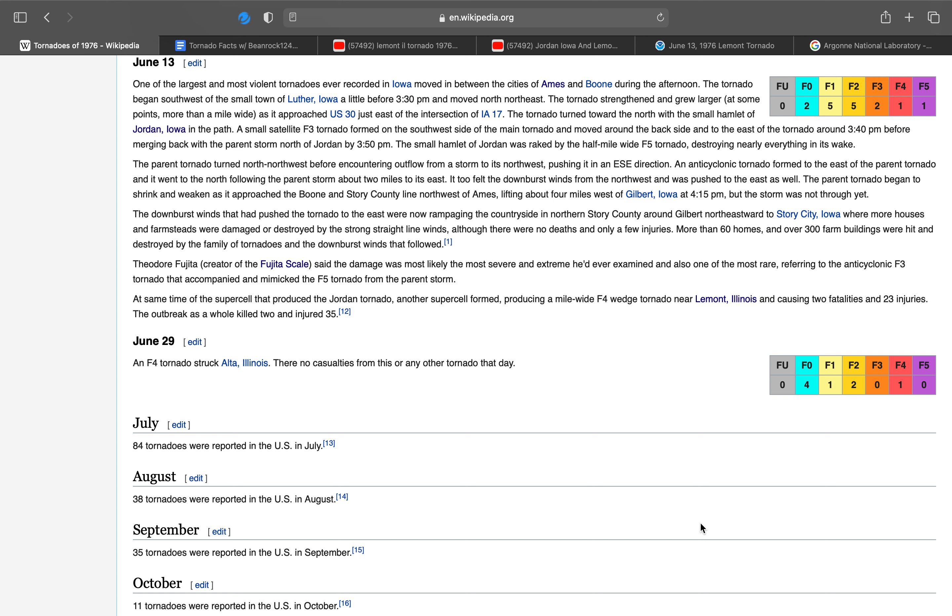Welcome to episode 7 of Tornado Facts with B-Noc124. Today, this outbreak hits pretty close to home again, just like the last one, except this time it's even closer to home. Before I start the video, I'm going to have a disclaimer: there's going to be beeping in the background. It's my dryer that's right next to my room going off.